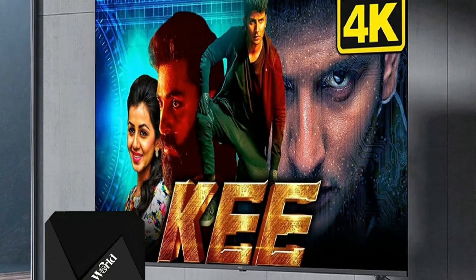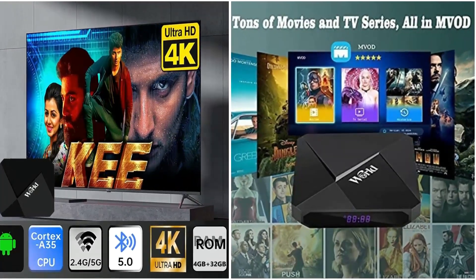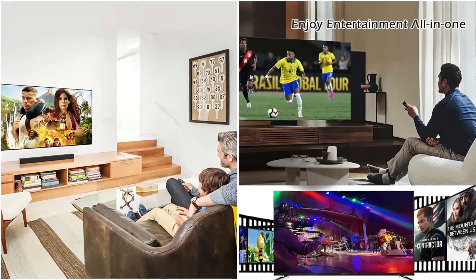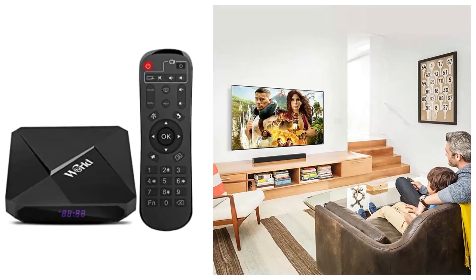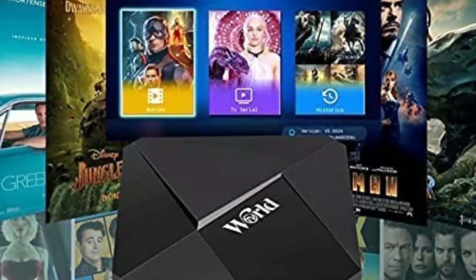The IPTV apps VOTV and MVOD are pre-installed. You can watch live channels in VOTV and watch movies in MVOD. Easy to navigate and operate with a neat layout. A favorite list for channels you watch often makes it easier to access your channels.